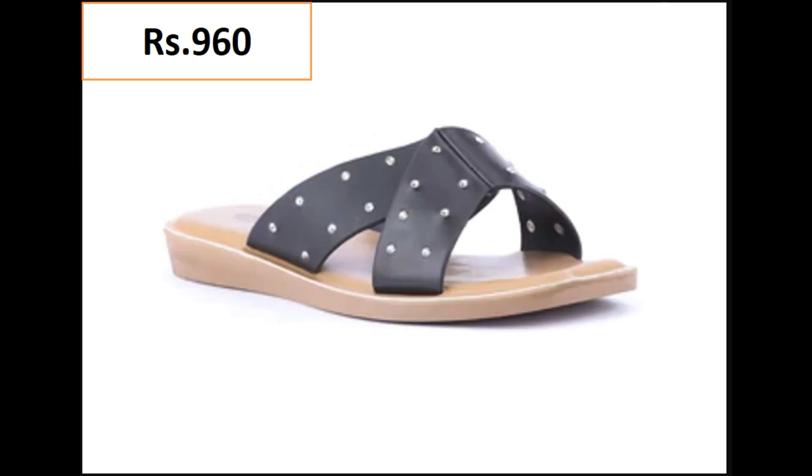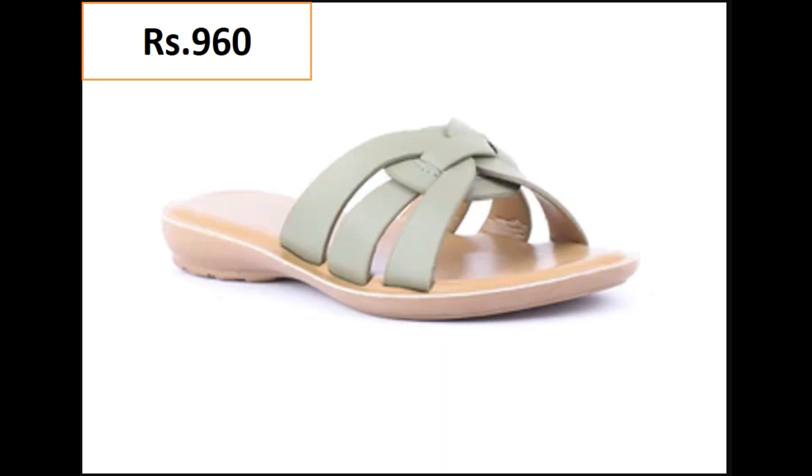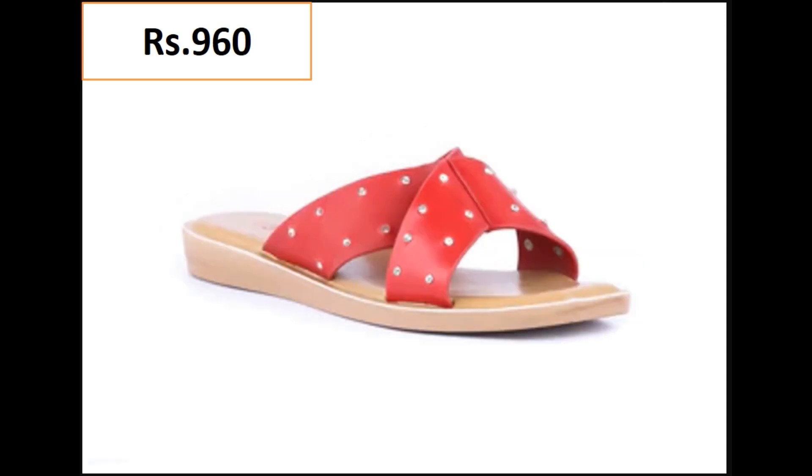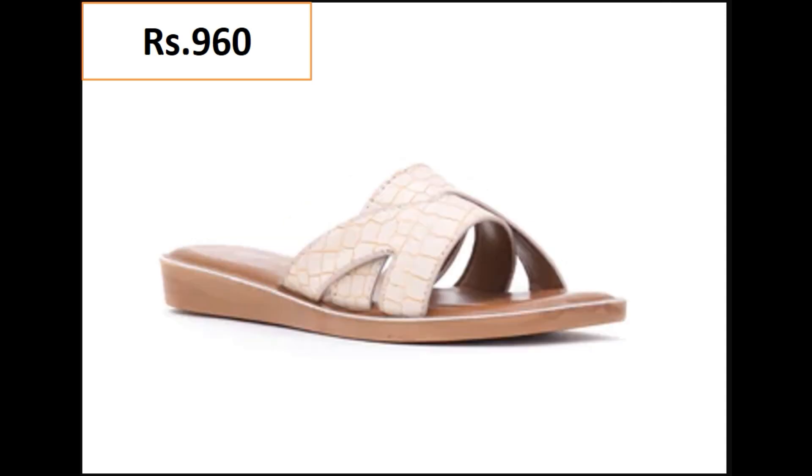Pumps, slippers, and chapels are part of this pretty collection. Sling-back style low heel designs and block heel designs with different other features are also attractive and beautiful. Please like this video, share it with your friends and family members, and if you are new to my channel, please don't forget to subscribe.